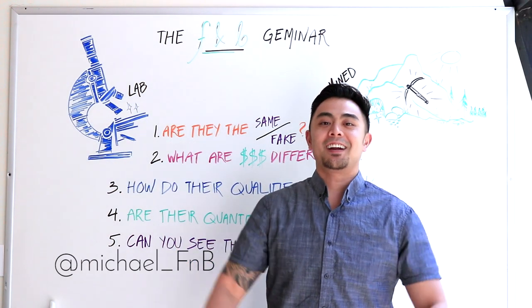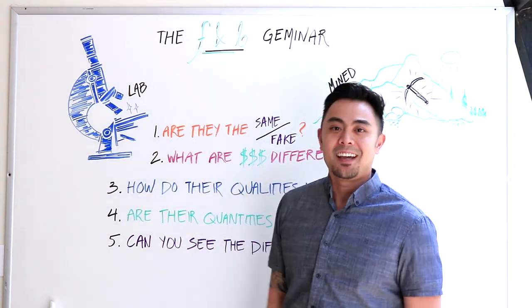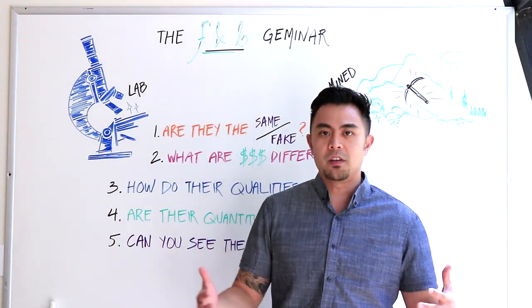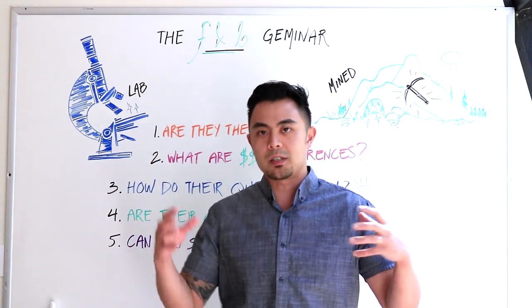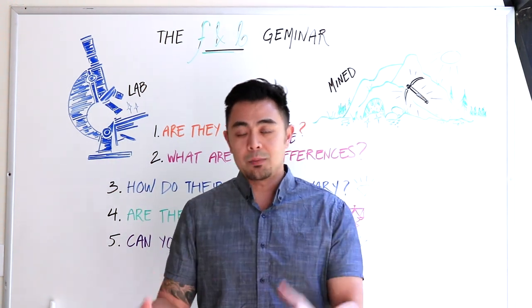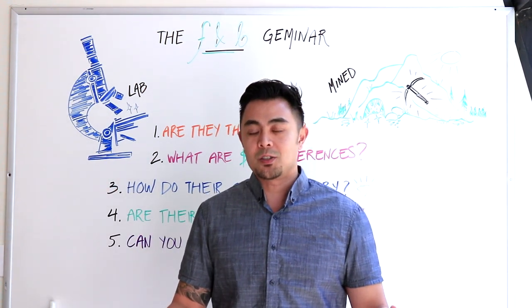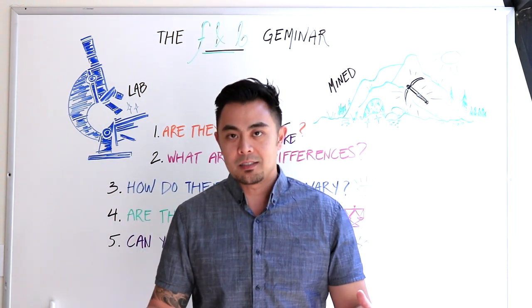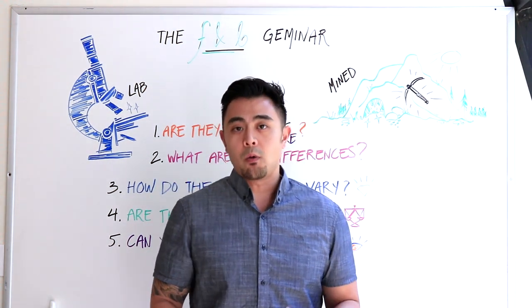Hey guys, it's Michael from Fire and Brilliance, and welcome back to the F&B Geminar. Today we'll be talking about something similar to what I've been discussing the last couple of weeks in my other videos — moissanite versus diamonds, pros and cons — but today instead of focusing only on those, we'll be talking about a more general topic: lab versus mined gems. There are five points I want to cover.